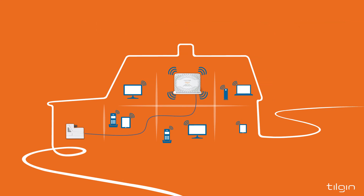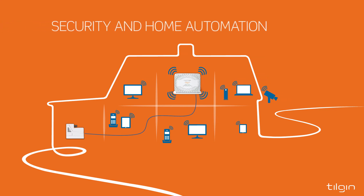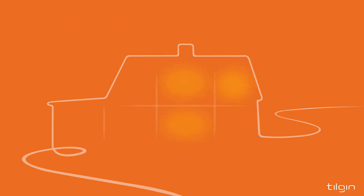Security services can easily be introduced with, for example, a camera at the front door or alarm sensors, and light, energy and climate can be remotely controlled.